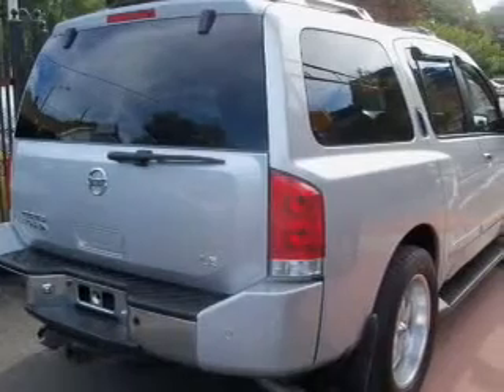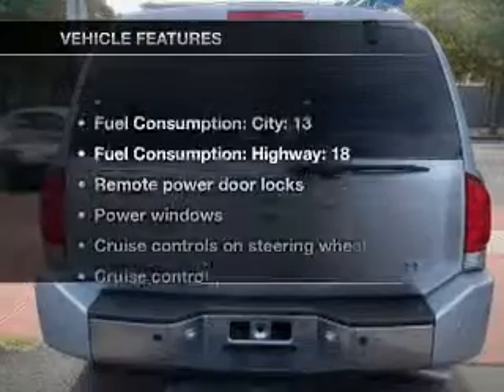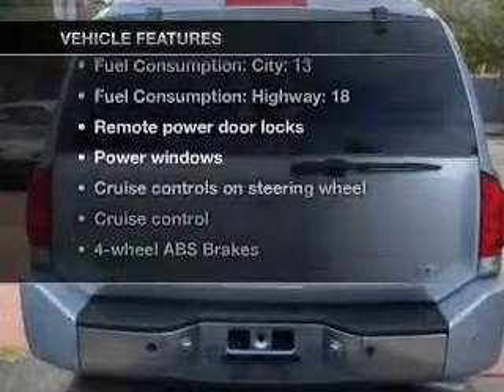Heated seats offer comfort in cold weather. Let the sun shine in with a sunroof. Pamper yourself with memory settings. Plus, enjoy these notable features that are included in this vehicle.